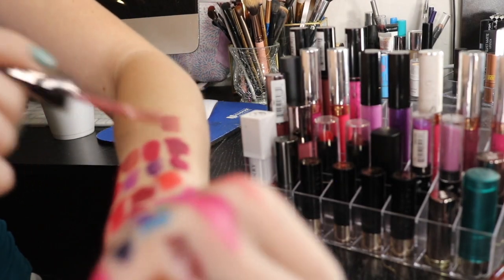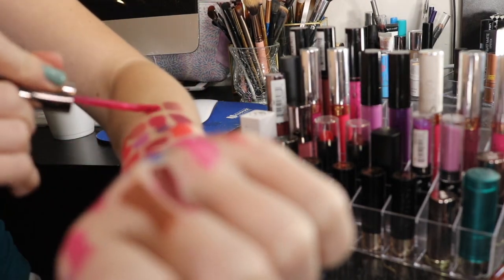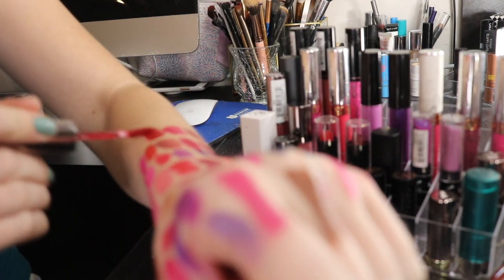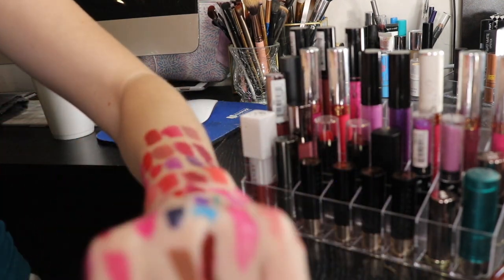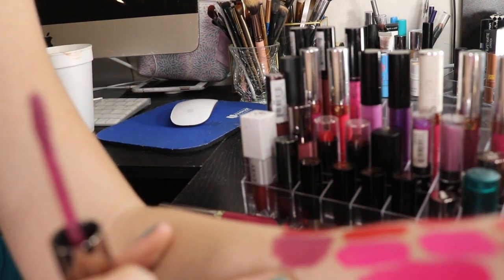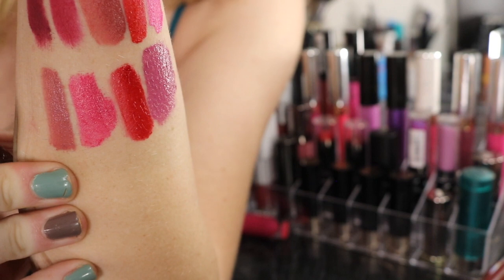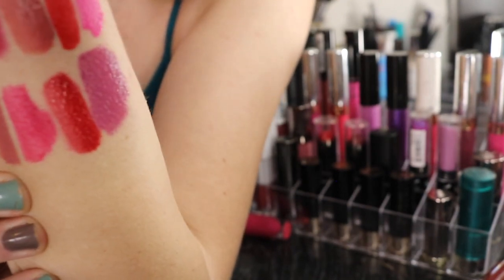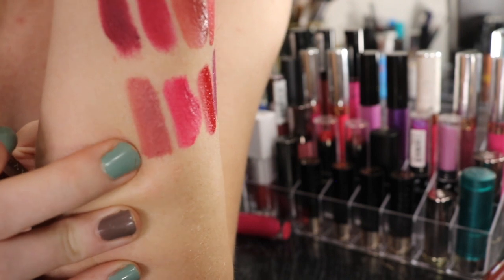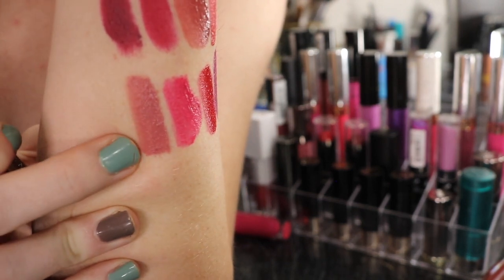This Urban Decay formula is really, really good and long-lasting. I kind of don't like reapplying it, but it's not too drying. It does last quite a long time. I love this purple lipstick. It's more of like a crimson-y red, a mauve-y purple, a bright pink, and then this nude looks beautiful on the lips. So this is one of my favorite lipsticks I have in my collection.